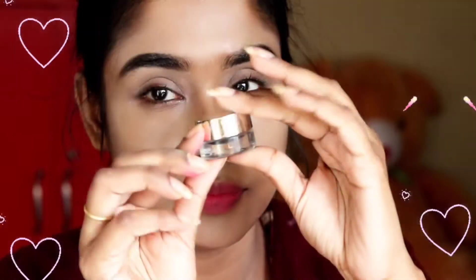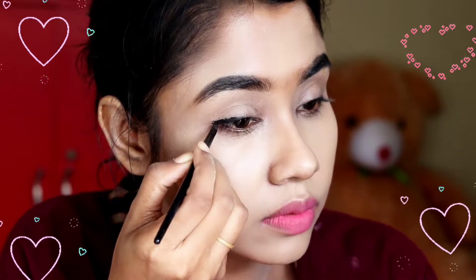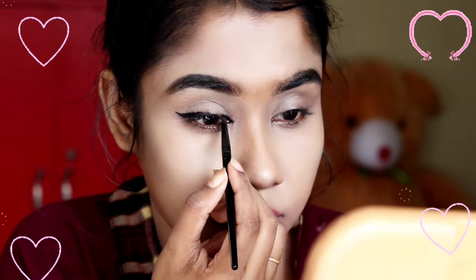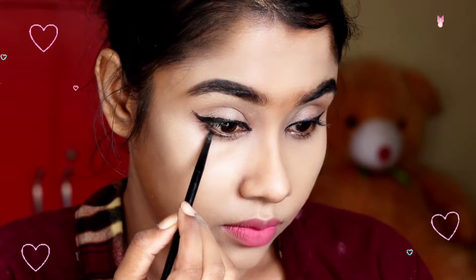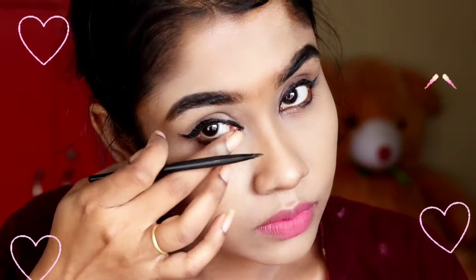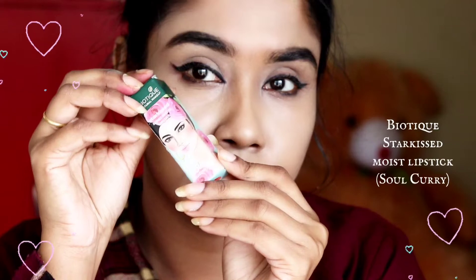See how pretty the color is! Now I'm applying L'Oreal Super Gel liner using the brush it already has in its packet. I'm drawing a simple thin line on my upper eyelid and also on my lower eyelid, just smudging it with my fingers so that it looks very simple and chic.